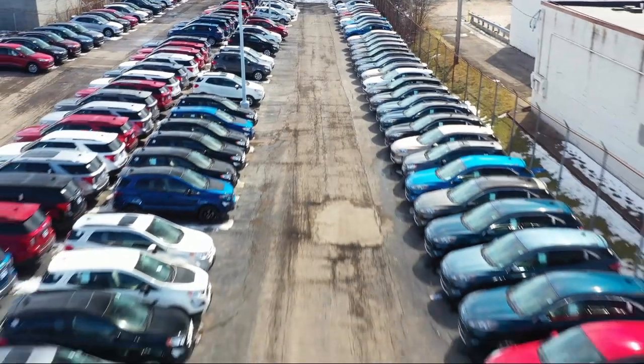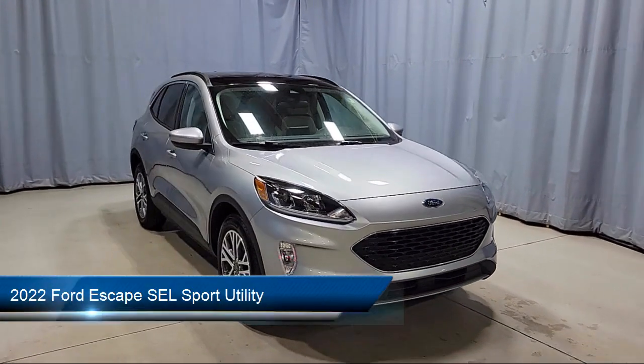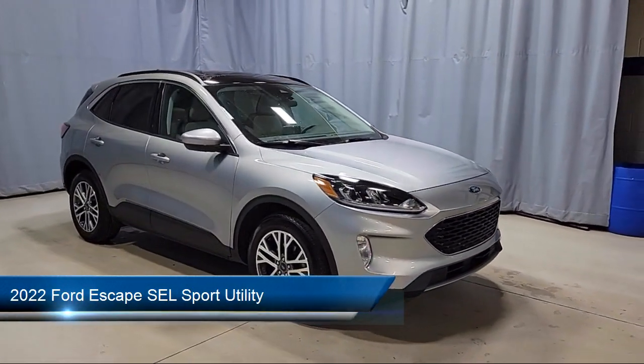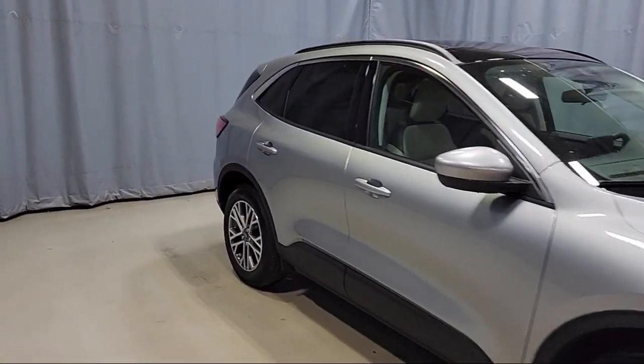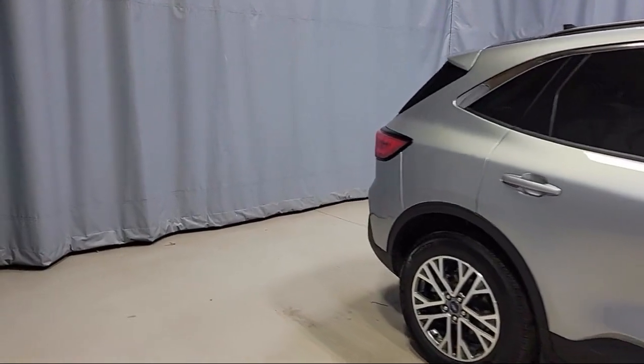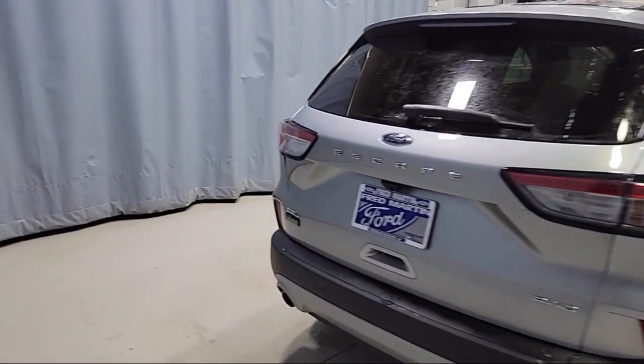Welcome to Fred Martin Ford. Here's a look at another one of our great vehicles from our inventory. It comes equipped with FordPass Connect, Emergency Communication System, SYNC 3 911 Assist, Keyless Entry, Auto High Beam Headlamp Control, and a Rear View Camera.